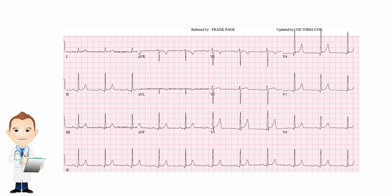There is a little bit of ST elevation here. If you look at V3 and V4, you can see that the ST segment is slightly elevated. That's something we call early repolarization.